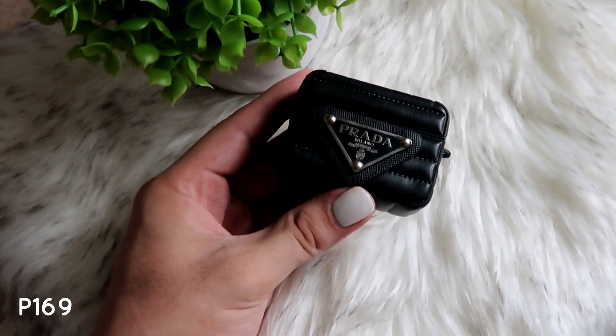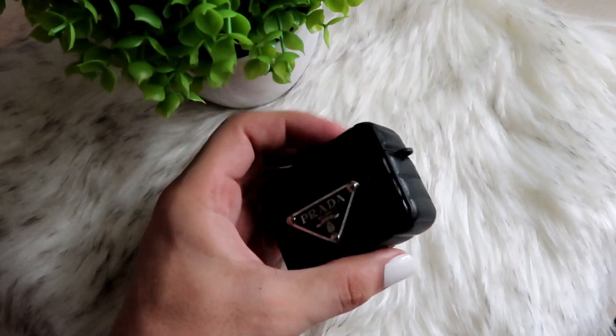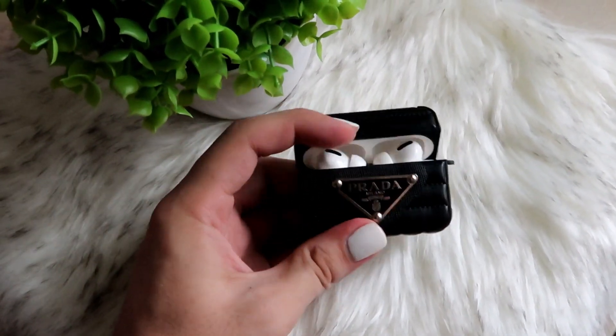This next one is good for social climbers like me — this is a Prada AirPods case. It's super nice, I think it's around 150 pesos, but you actually get what you paid for. It feels like real leather with stitching on it, and it has the Prada logo in front. It's also good because it doesn't easily attract dust. Faux Prada!